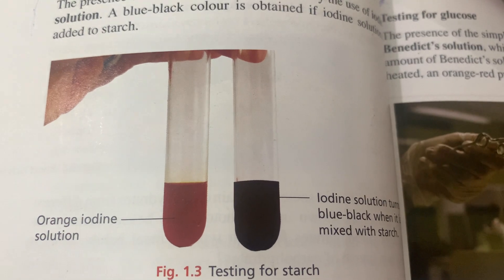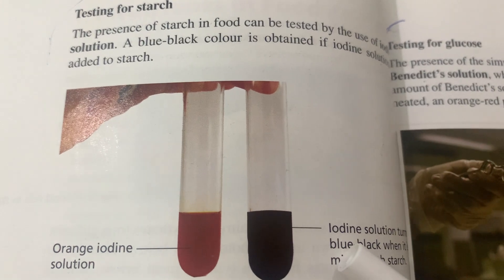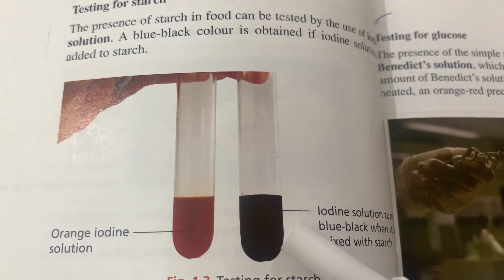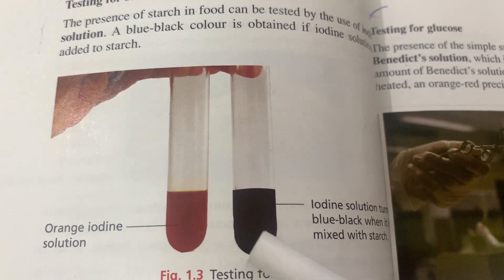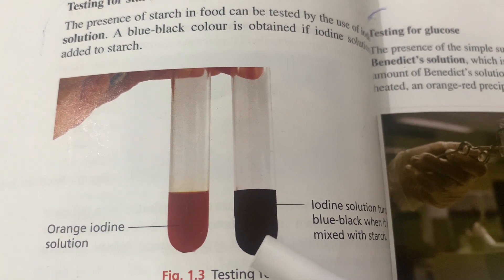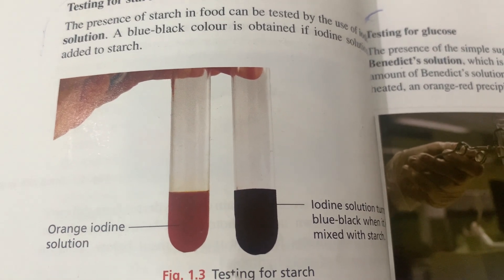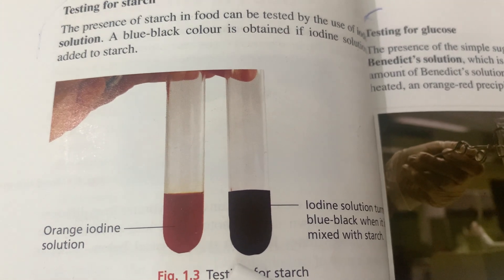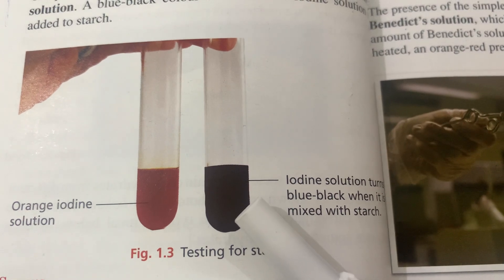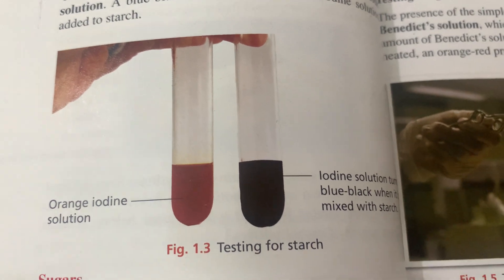The chemical test for starch is to add iodine solution, which is basically yellow-brown, and look for a color change. In the presence of starch, the iodine turns blue-black. It is possible to distinguish starch from glucose and other carbohydrates using the iodine solution test.